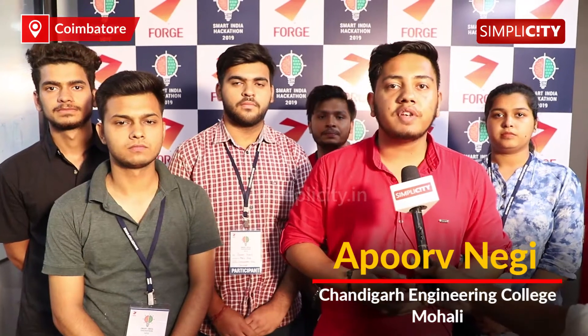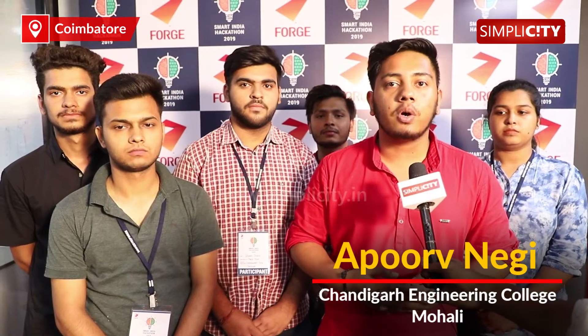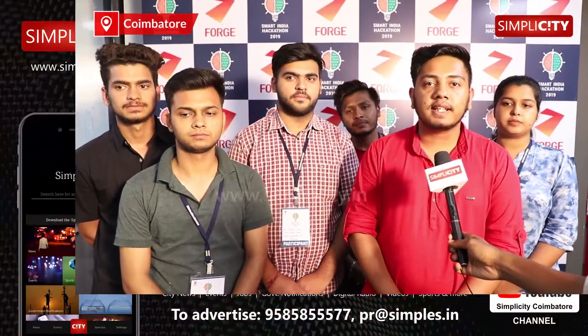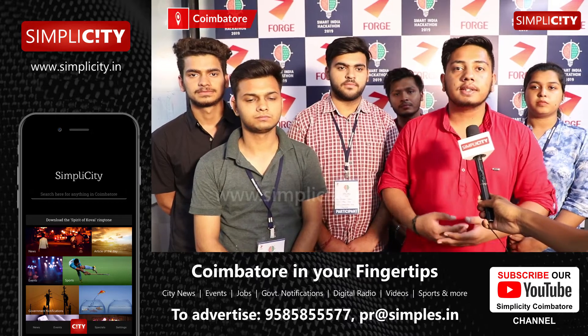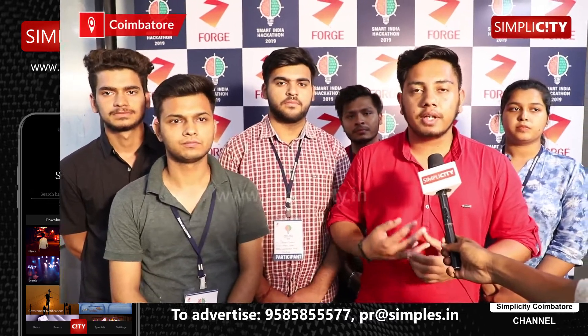My name is Apoorv Negi, leader of Team MacVeda from Chandigarh Engineering College, Mohali. Our problem statement for SIS 2019 Hardware Edition, provided by Mahindra and Mahindra Farm, is a pedestrian safety device in automobiles.